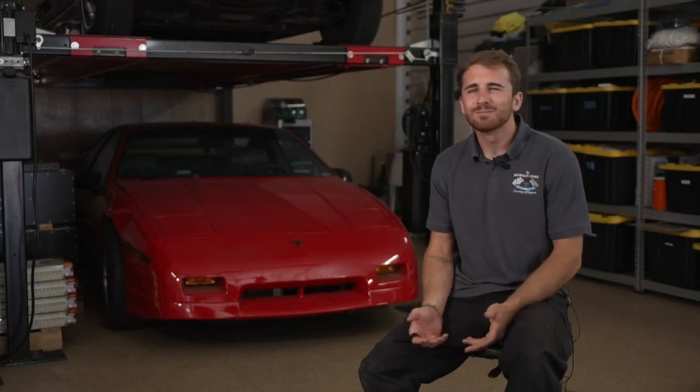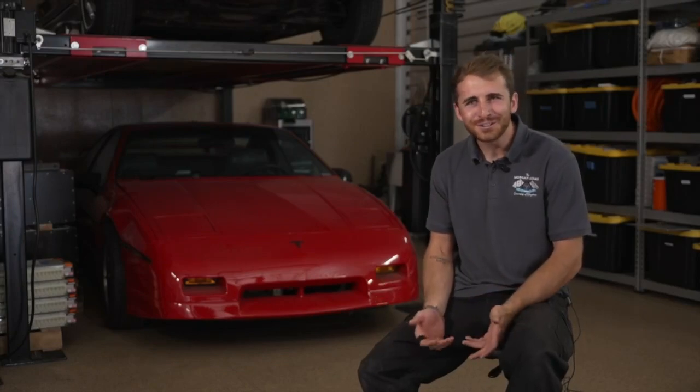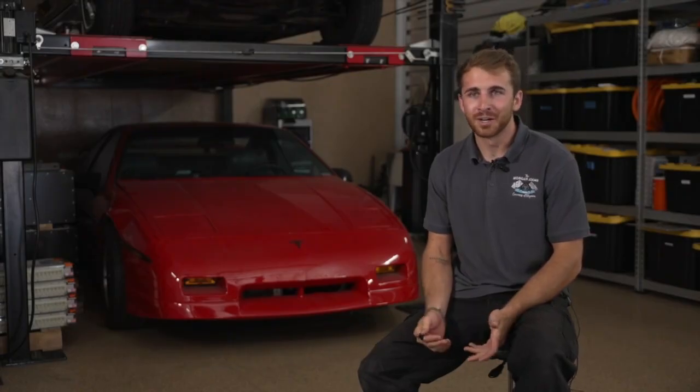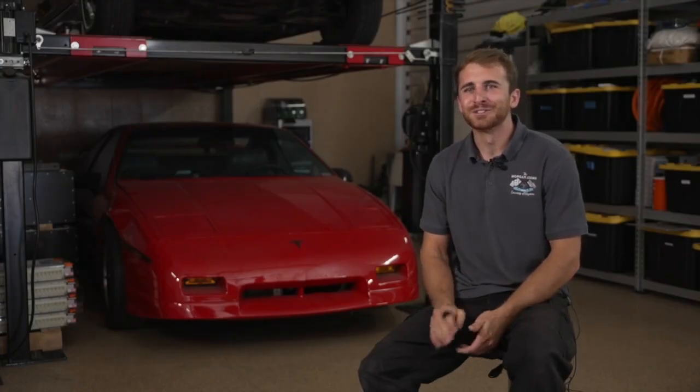Being a big gearhead, you're like, electric? Why would you do such a thing? Drove it and I mean, I've never driven a faster bug than that, and it instantly just sold me.